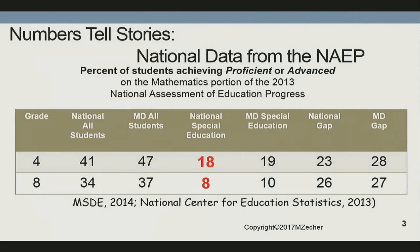I'm going to start with 'numbers tell stories.' This is a collection of data from the National Assessment of Educational Progress, collected by the Maryland Council of Teachers of Mathematics. You'll notice that in fourth grade nationally, only 18% of special education students are proficient in math. By the time they get to eighth grade — when many districts are requiring them to begin algebra — only 8% of our special ed students are proficient in math.